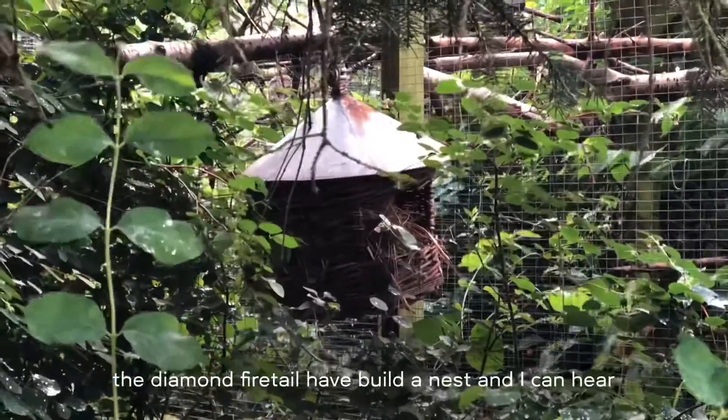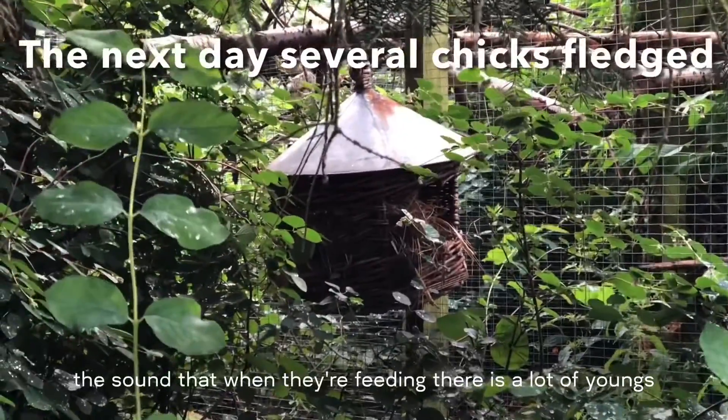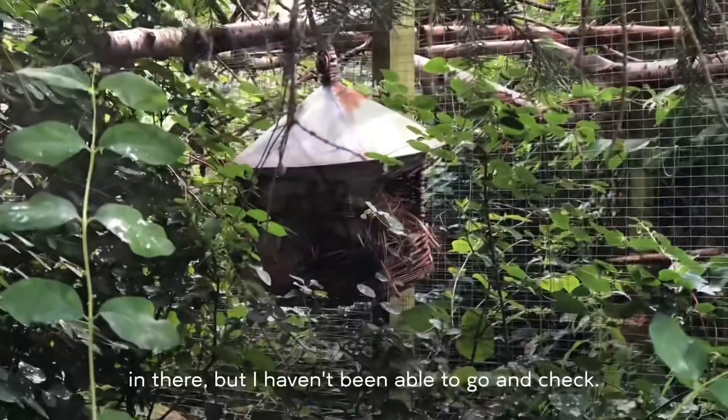The diamond firetail has built a nest here and I can hear the sound of feeding — there are lots of youngs in there. But I haven't been able to go in there yet.